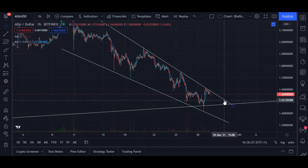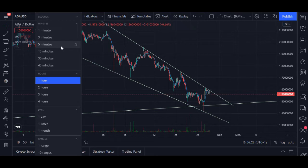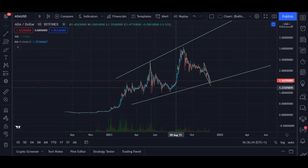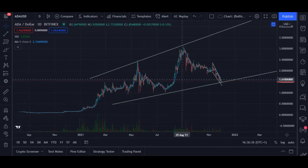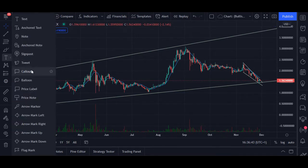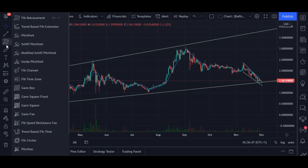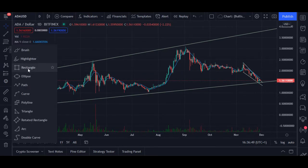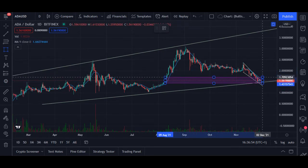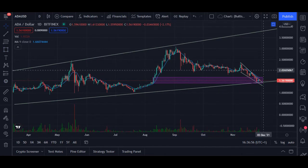It also aligns quite well when we look at the daily chart. It also aligns quite nicely with the imbalance. This is what I mean with the imbalance.